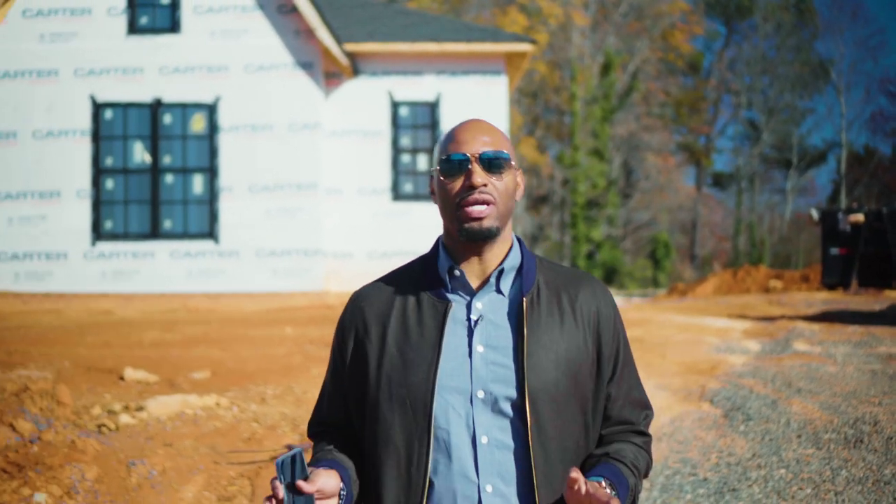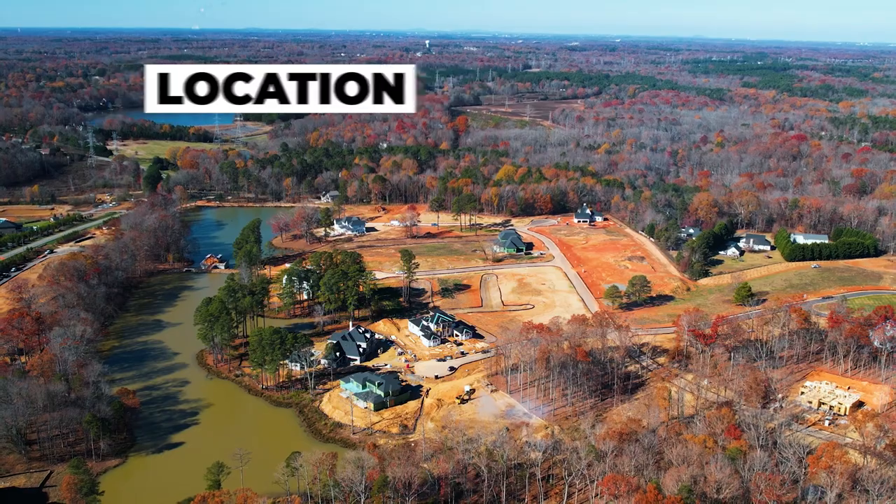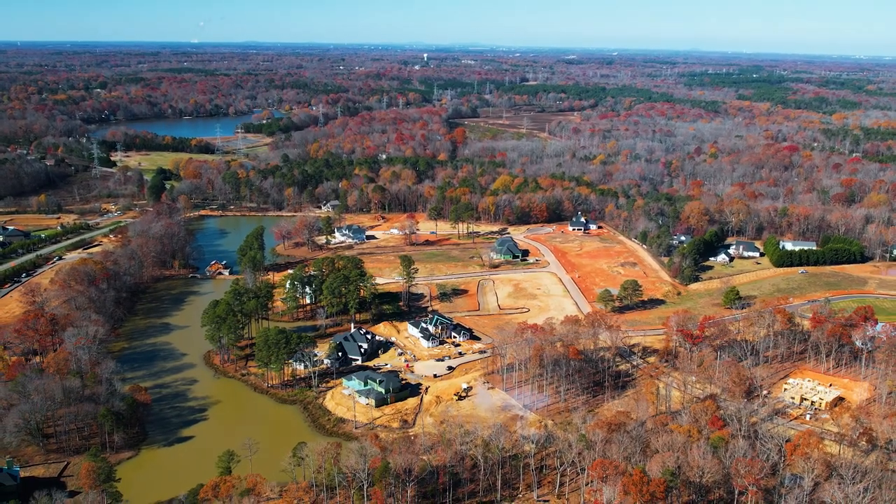So why Twin Lakes when there are so many other luxury communities around the South Charlotte area? Number one is going to be location. You're about 10 minutes away from 485, which means you're about 10 minutes away from Waverly — awesome shopping and restaurants.